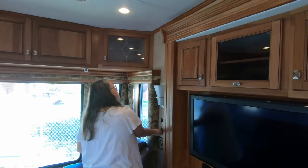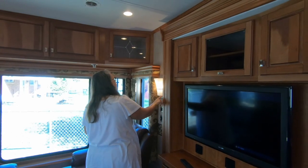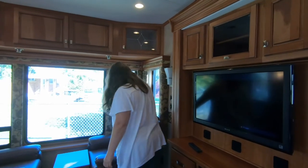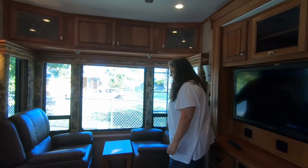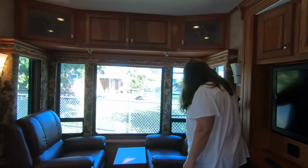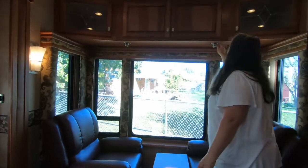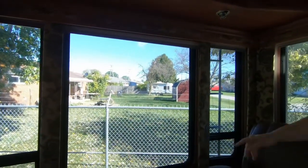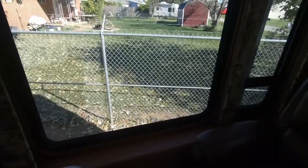Dimmer switches here. Leather — or pleather — recliners with a little table. If you look around the window there's a wooden sill. It's framed around the window frames nicely with the wood, even though it's got the fabric coming down.